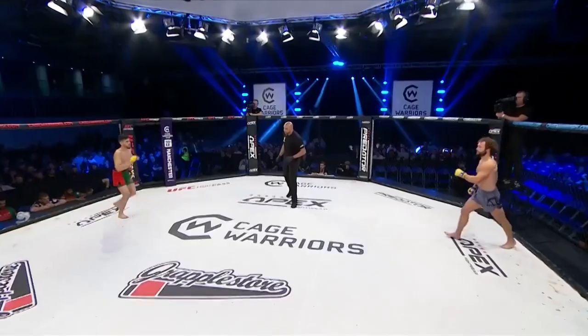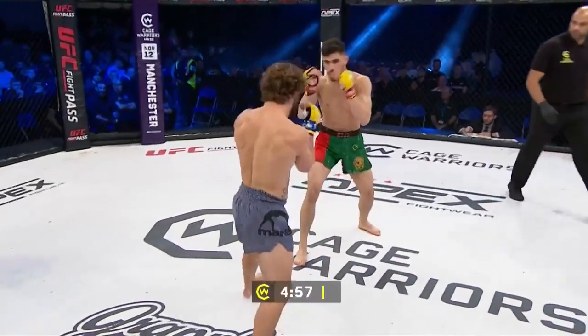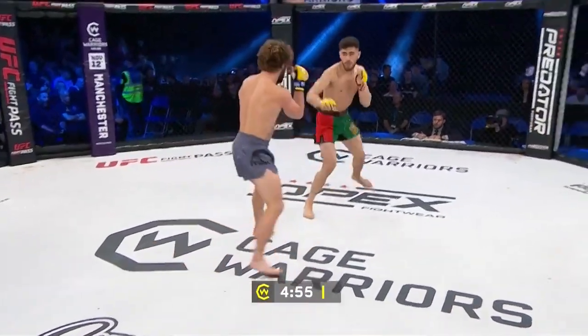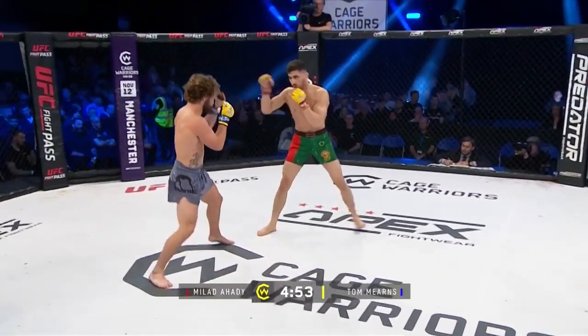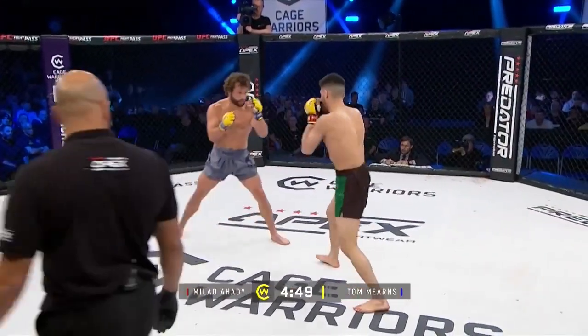Ready red? Ready blue? Let's work! We know from previous fights from both these guys, they've got the cardio, the stamina and the toughness to go three rounds and five minutes at full tilt, if needs be.